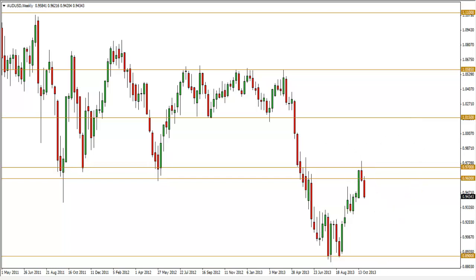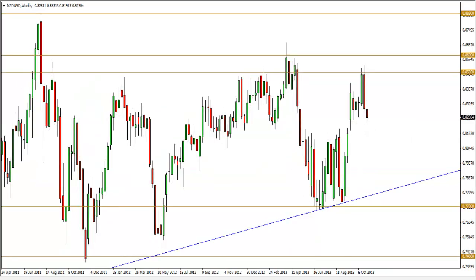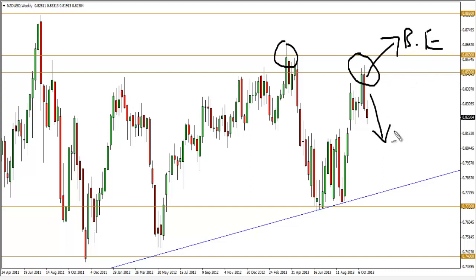The next chart is the New Zealand dollar weekly — again a very similar story. Price tested the resistance level here once, then a second time, and two weeks ago we had a bearish engulfing pattern form. Price again looks set to roll over lower in the coming weeks, so the New Zealand dollar is also bearish.